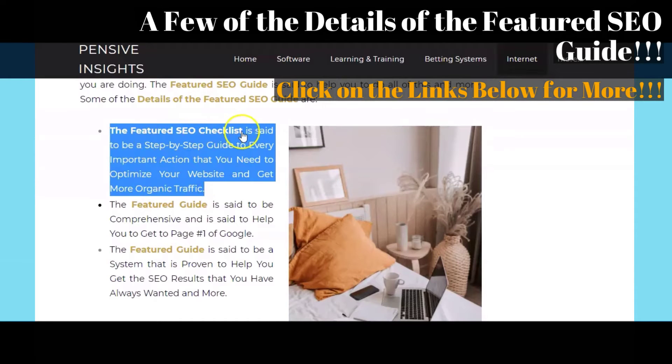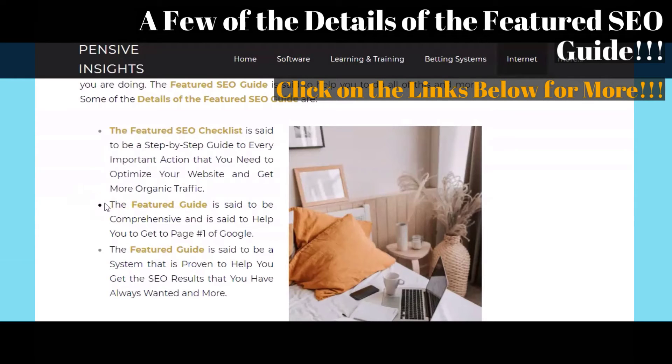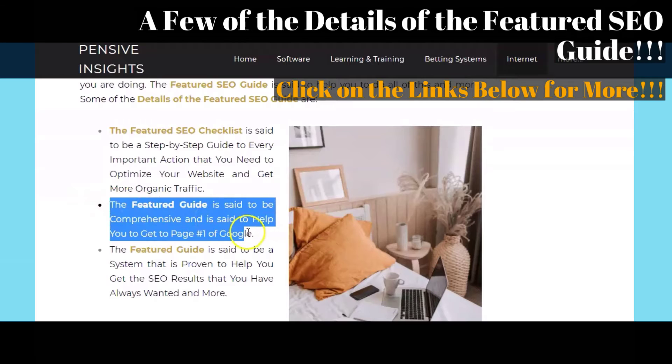The first area that we want to briefly touch on is that the featured SEO Checklist is said to be a step-by-step guide to every important action that you need to optimize your website and get more organic traffic. The second area that we want to briefly touch on is that the featured guide is said to be comprehensive and is said to help you to get to page number one of Google.